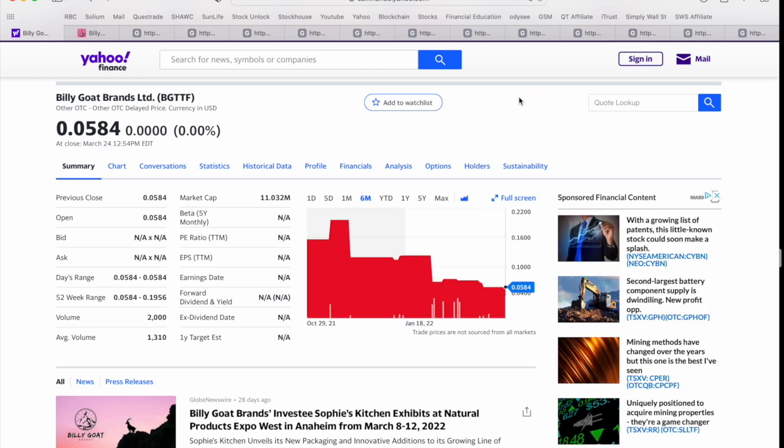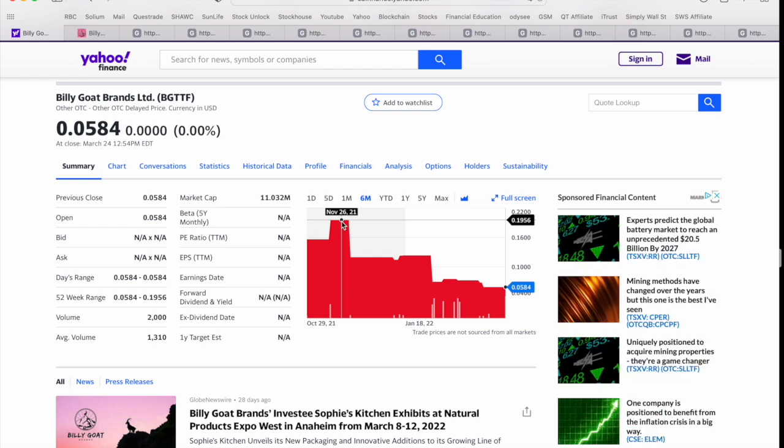If we look at a six-month chart, this company was trading just under 20 cents US back at the end of November 2021, so it has pulled back substantially — it's trading at about a third of what it was just a couple of months ago. As we talk about on this channel, it's great to identify companies, follow them, put them on your tracker, and then take advantage of these pullbacks or dips to acquire shares and really buy low when the opportunity presents itself.